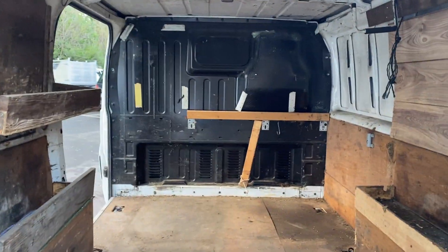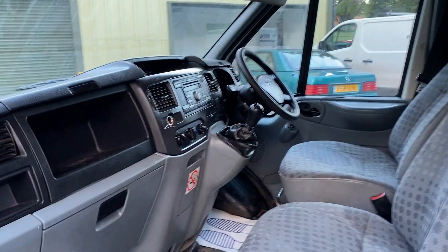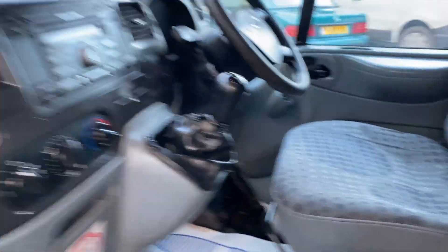It's relatively tidy inside, obviously with the bulkhead, the racking, and the ply lining. In the front it's nice and tidy — all the seats are in good condition. The dashboard is tidy as well, and it's not worn like a lot of them. The CD player works — I'll show you that in a second.